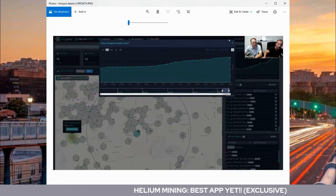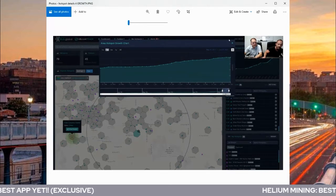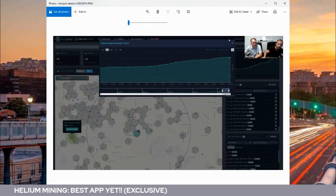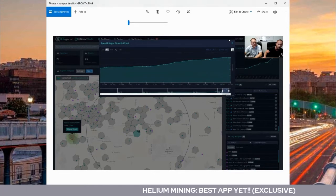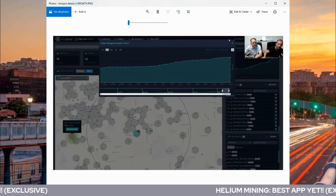They also have a robust hotspot map that gives you all kinds of data. One of the things we found that was really cool is the area hotspot growth chart — it'll actually show you over time, at any given spot, as Helium miners keep getting added to the network, the growth of that network over time. The Helium map is robust — it gives you so much data. It's just ridiculous.